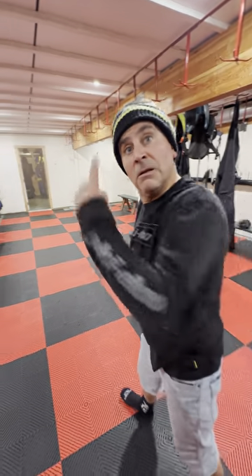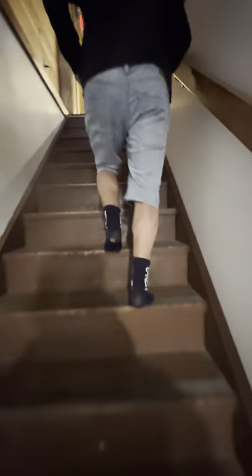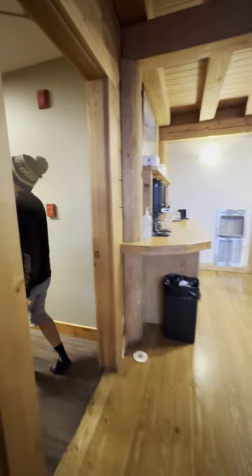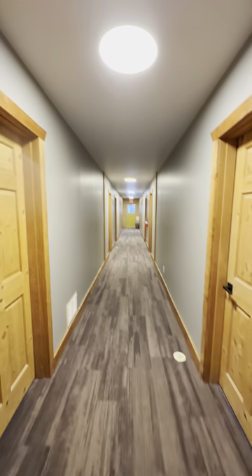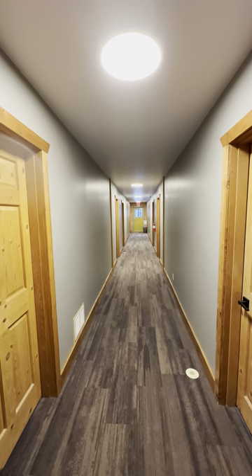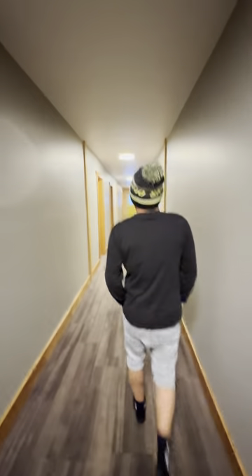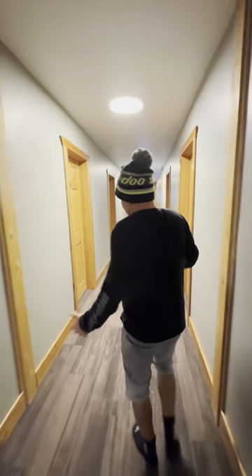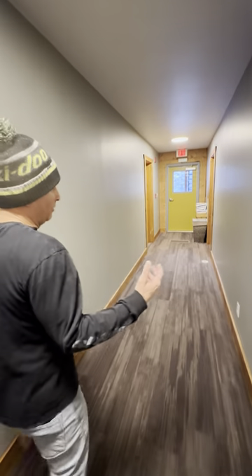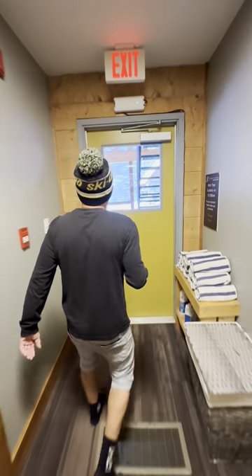Let's go upstairs. Look at the ceiling — Theo put in the new drywall ceiling, took out the popcorn ceiling, and there's new carpet too. Just more upgrades to the lodge, making your nights here super comfortable. They can house about 24 guests between the lower and upper levels, but they'll always fit people in.